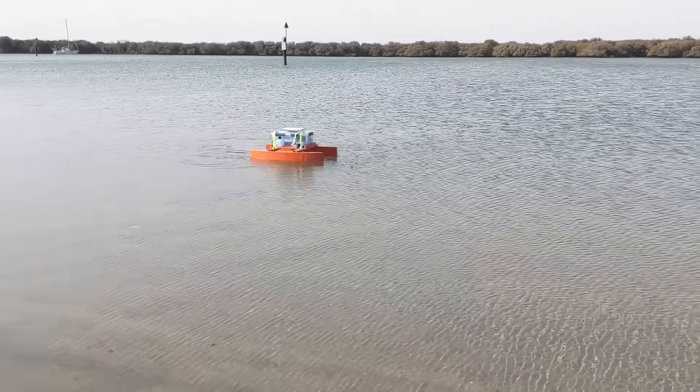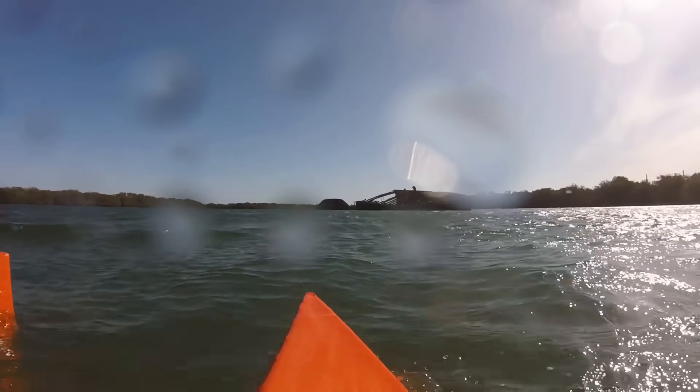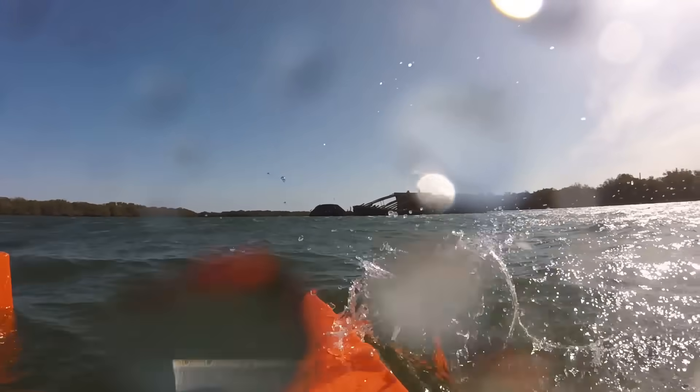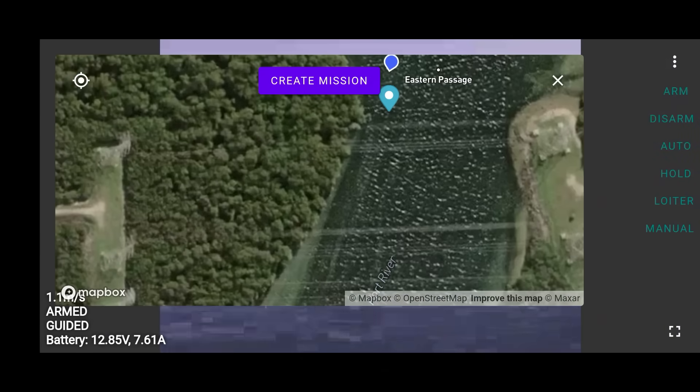This boat had worked exceedingly well so far, successfully navigating around an island and visiting some shipwrecks. With Starlink connectivity, it already had effectively unlimited control and video range by routing everything through satellites in space, but this mission was far more ambitious.